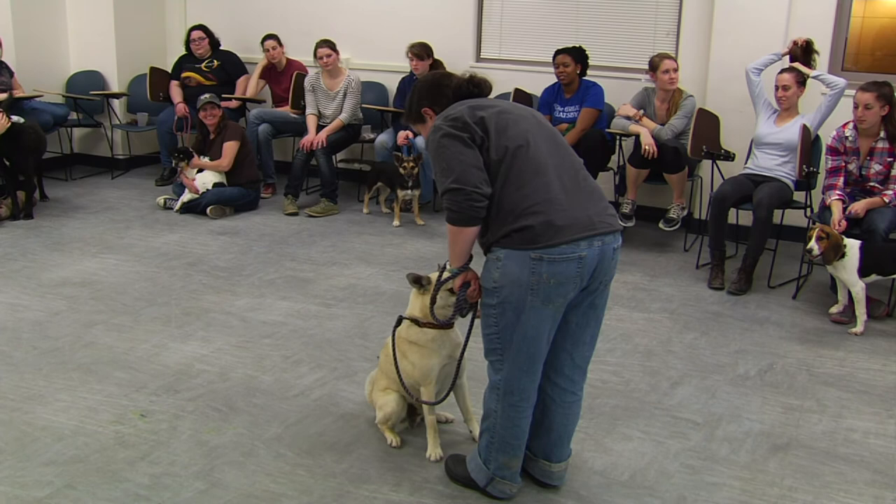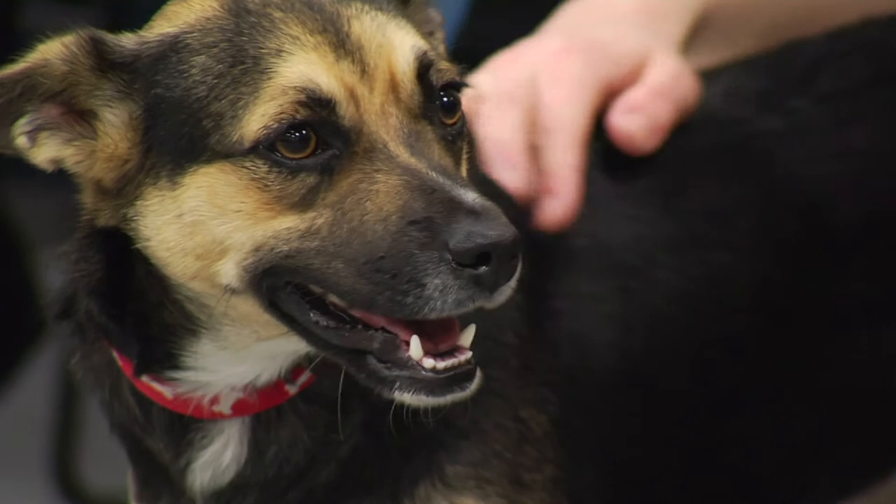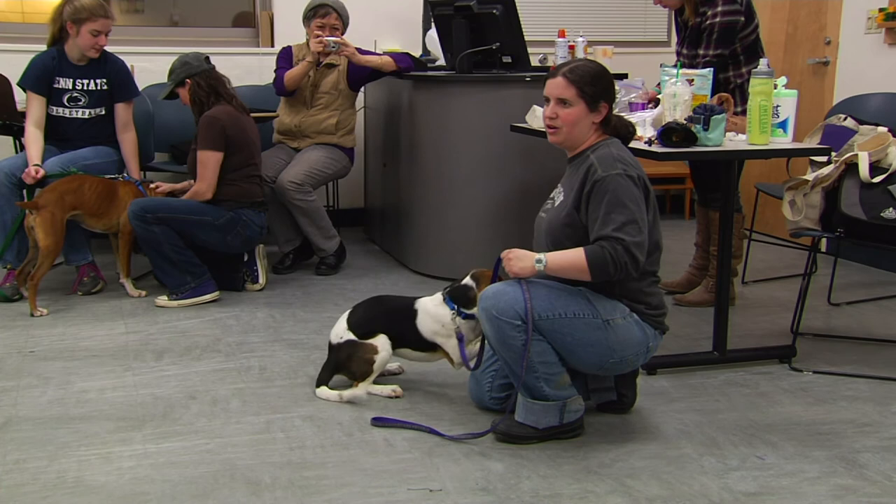I back up when I train because it makes the dogs run a little bit faster to you — makes it more fun. Teaching dogs some new tricks and learning some themselves, these UVM students are on their way to being fluent in the language of dog. In Burlington, I'm Rebecca Gollin with Across the Fence.